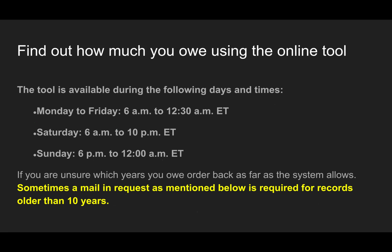The tool is available during the following days and times: Monday to Friday, 6 a.m. to 12:30 a.m. Eastern; Saturday, 6 a.m. to 10 p.m. Eastern; and Sunday, 6 p.m. to 12 a.m. Eastern. If you're unsure which years you owe, order back as far as the system allows. Sometimes a mail-in request is required for records that are older than 10 years, which will be mentioned in the next slides.